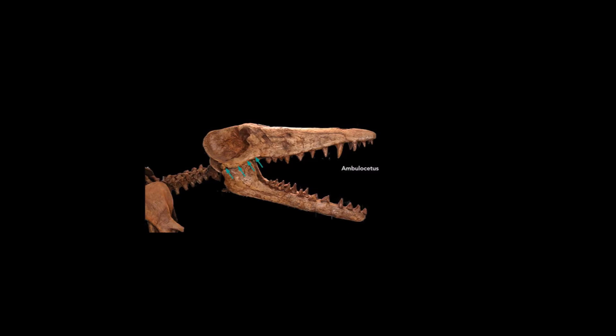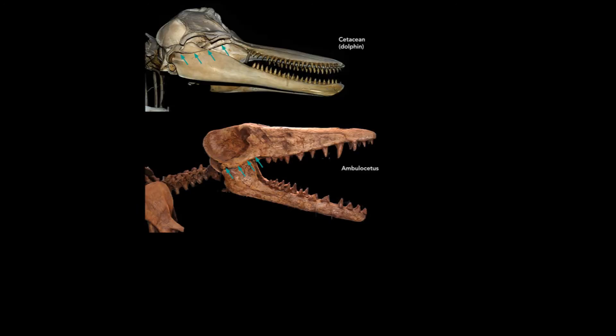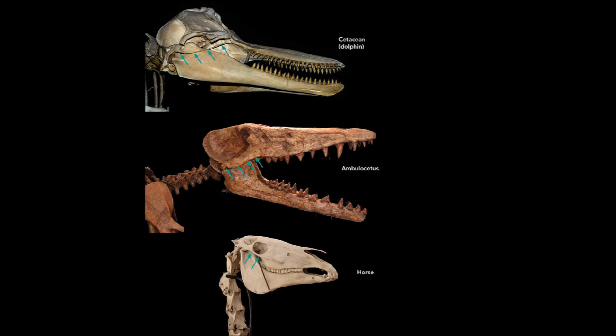Another feature that is considered very whale-like is the cheek bone — it is very thin like that of a dolphin. Well, actually it isn't, but we can just say it is. The cheek bone of a horse is closer to that of a dolphin.